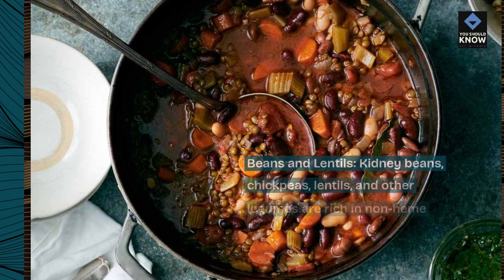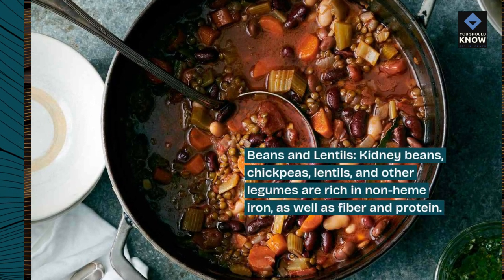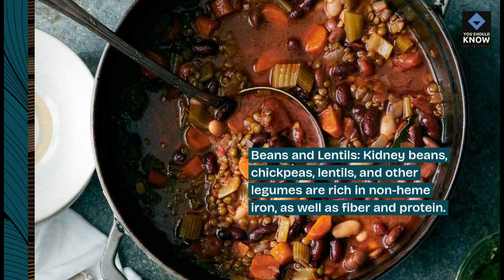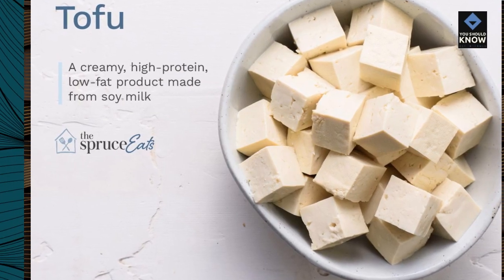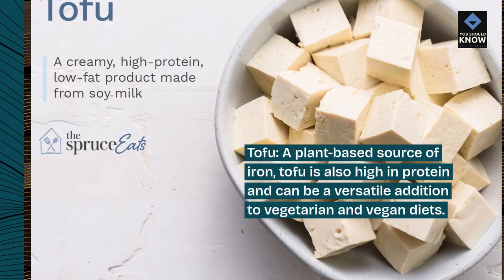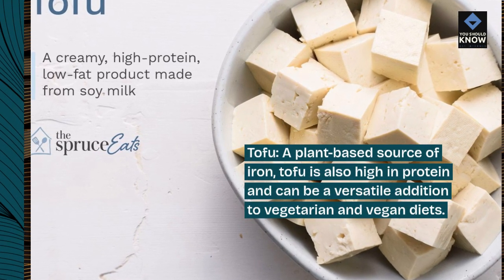Beans and lentils: kidney beans, chickpeas, lentils, and other legumes are rich in non-heme iron, as well as fiber and protein. Tofu is a plant-based source of iron that is also high in protein and can be a versatile addition to vegetarian and vegan diets.